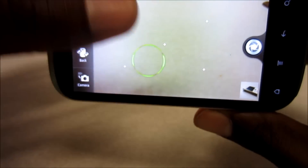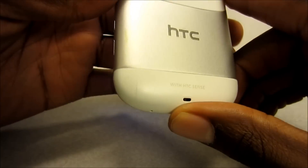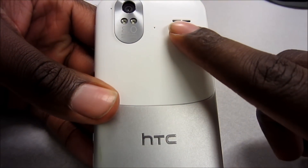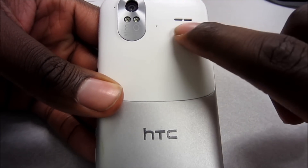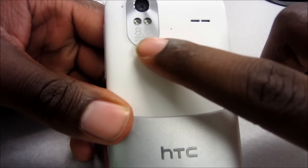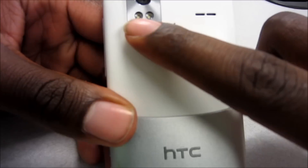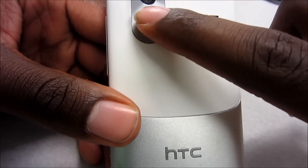It has autofocus, touch-to-focus, and an 8 megapixel camera. In the back you have two little holes for the speakers for speakerphone or listening to music, and boldly printed on the back: 8.0 megapixel autofocus camera with a dual LED flash.